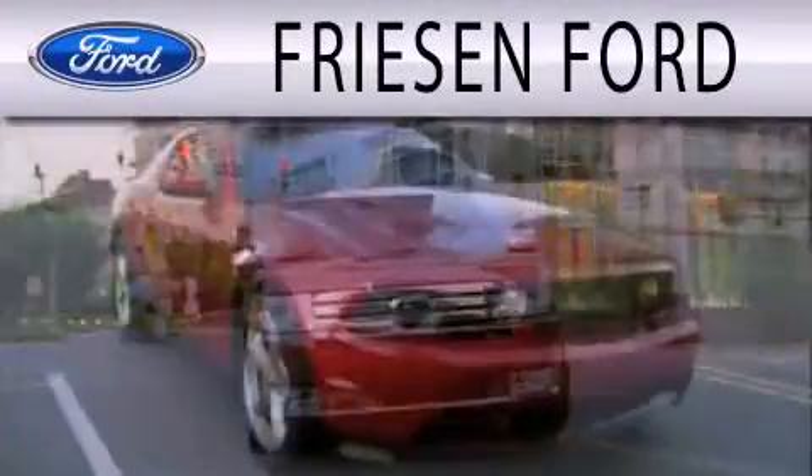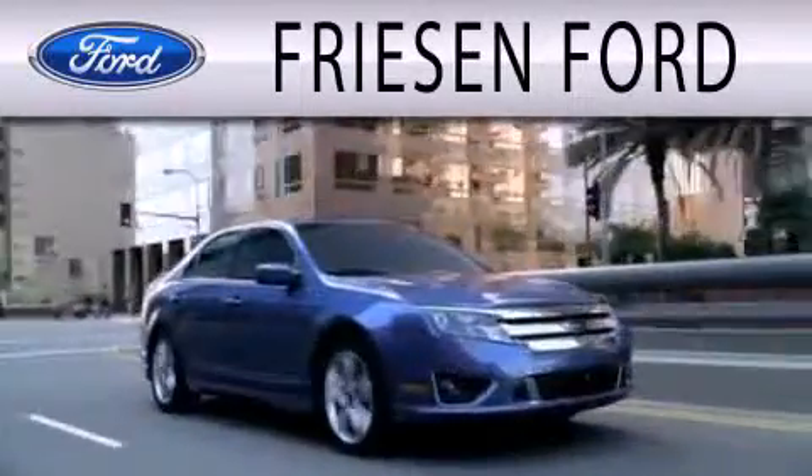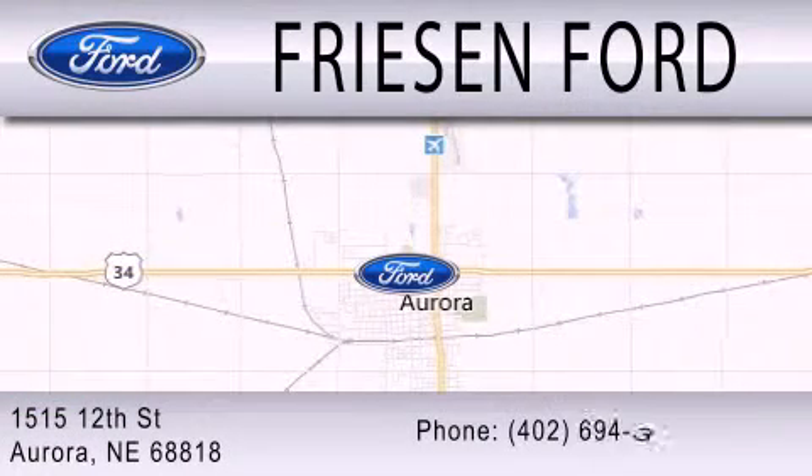Friesen Ford is dedicated to doing everything possible to ensure that the experience you have selecting your next vehicle is as pleasant as possible. We are located at 1515 12th Street in Aurora.